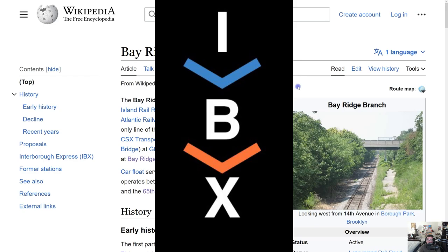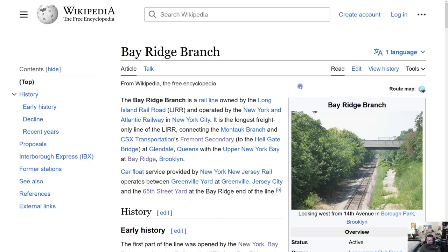The IBX would be by far the most transformative transit project in the history of New York City. Not only will it make travel faster within both Brooklyn and Queens, but it'll be the first time we experience a light rail system in MTA history. We haven't experienced light rail in Staten Island, the Bronx, or Queens — we've had railroads and subway, but not light rail.